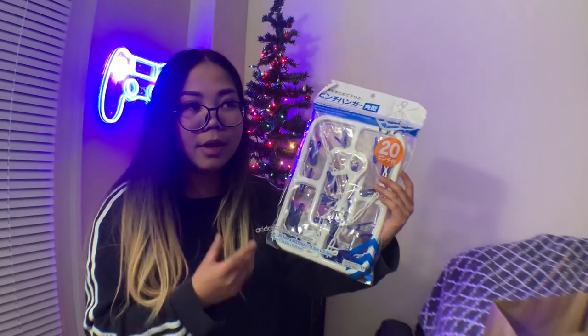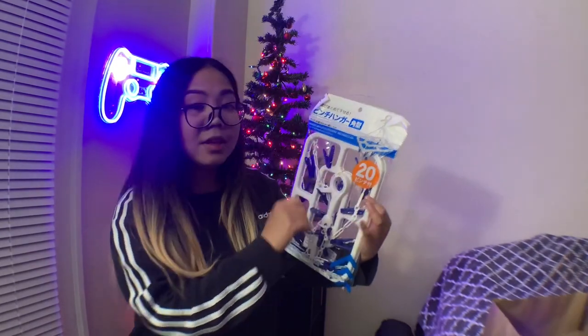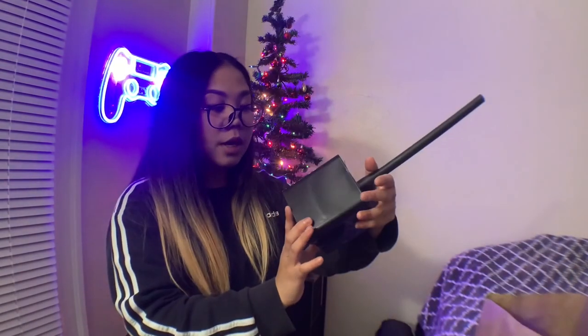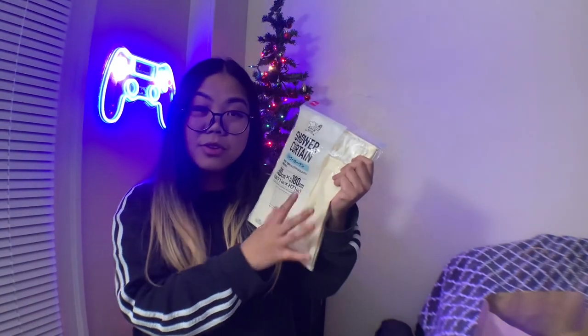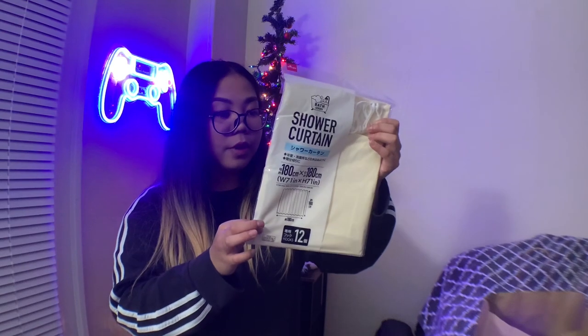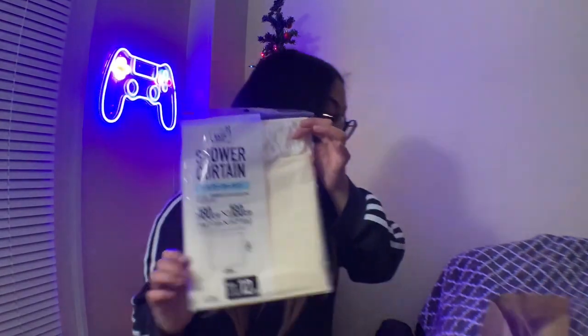We also got this — it was only a dollar seventy-five. I needed something to hang my underwear on because sometimes I run out and have to hand wash them. This one has 20 little clips so I can air dry 20 underwears. Next, we got a toilet brush — a black one, the only black one they had. I figured it'll match the bathroom much better. I didn't want too many colors, just black and white maybe with a little pop of color. I have more shower curtains — I already got one but I wanted another one to line up.